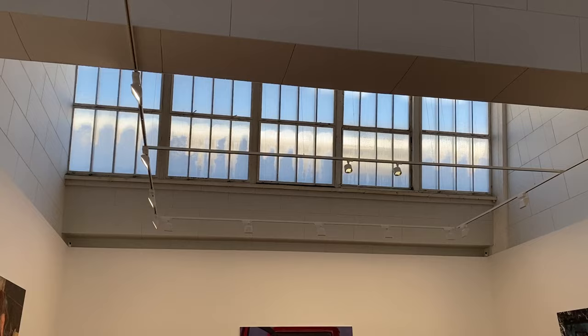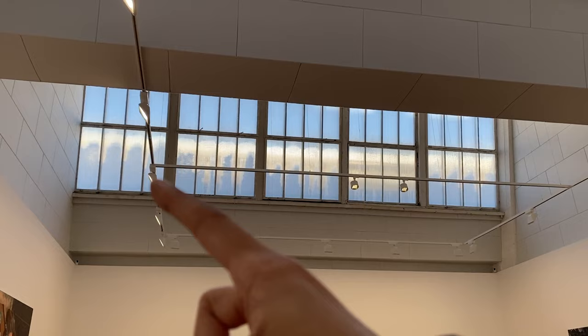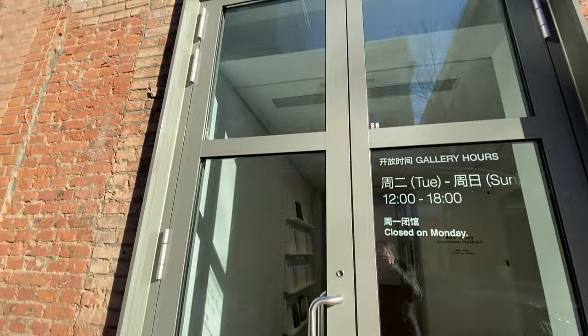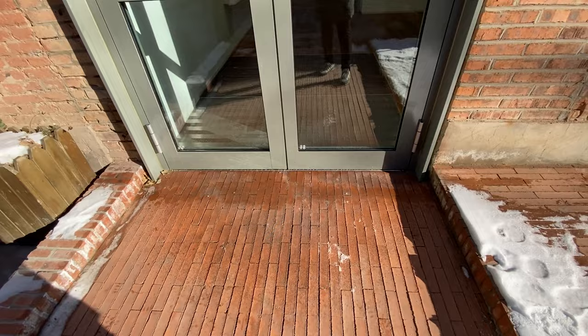I can see snow this week. We are 15 degrees colder than Moscow. It's deadly. It's super slippery. I think they totally should put some sort of a rug or mat.